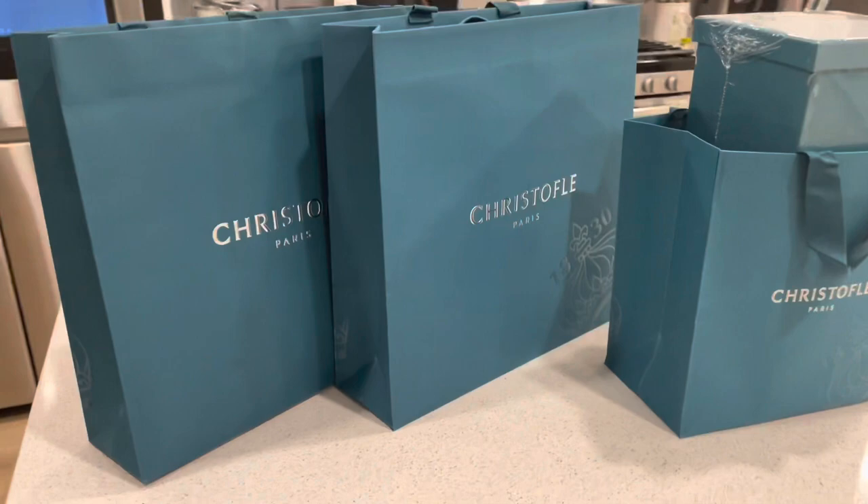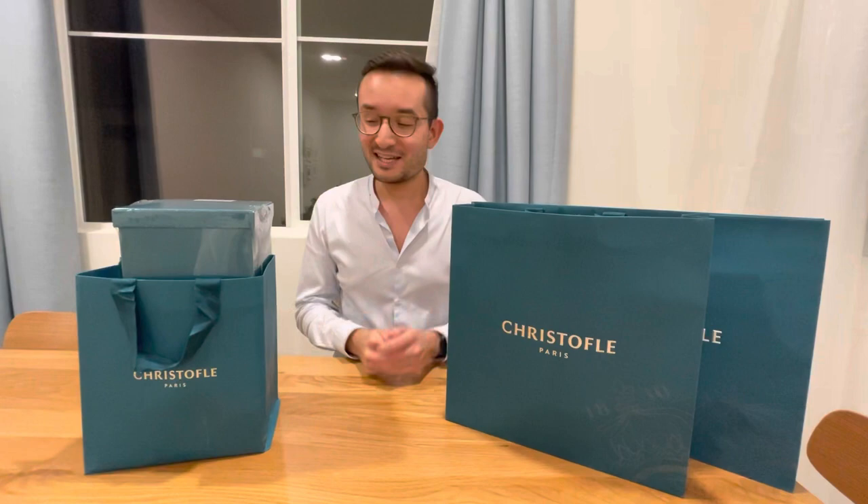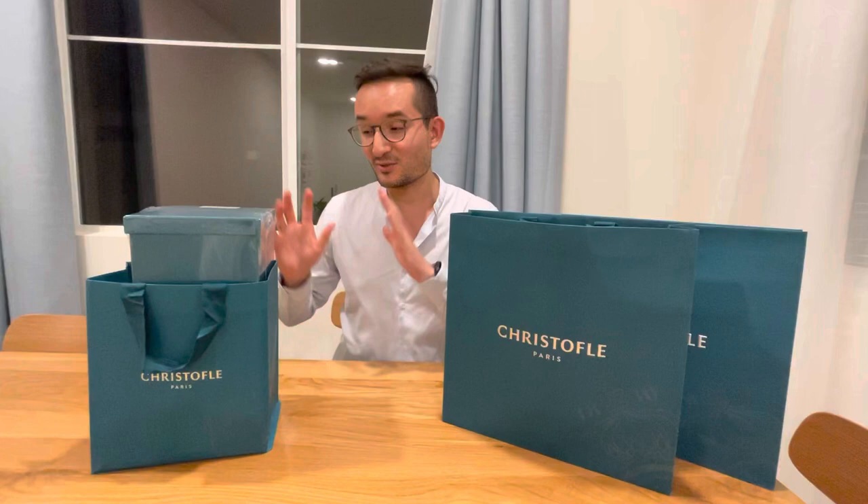Hello guys. So we were today in Los Angeles and we were going around on Rodeo Drive. It was nice — we had good weather, and we stopped at Kristofle. We found some icons we were dreaming of, targeting to have, like a major piece for the kitchen. So I will just start doing the unboxing and show you that step by step.